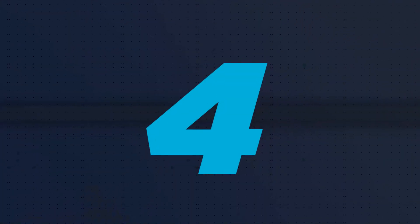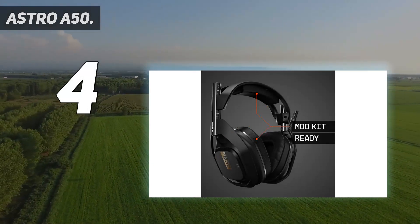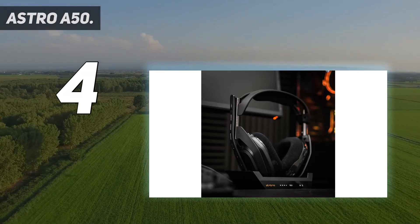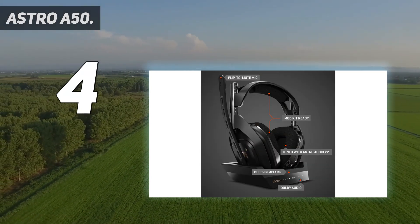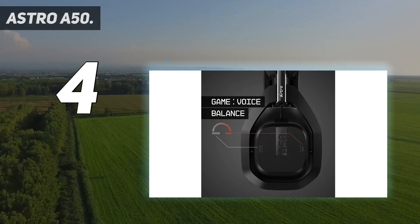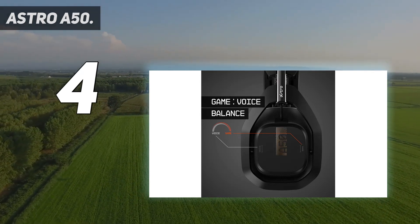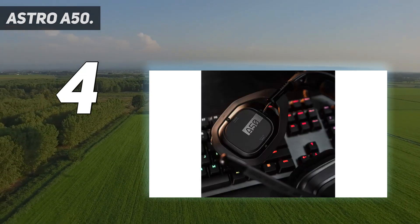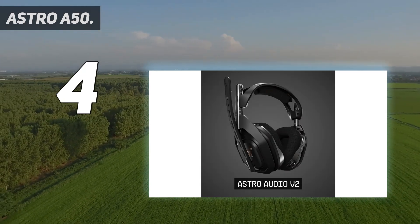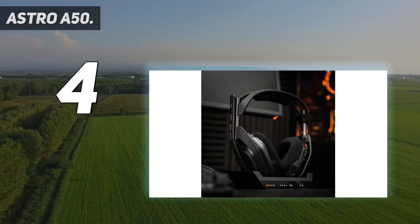Coming in at number 4: the Astro A50. The Astro A50 range has been a high-tide mark not just within the manufacturer's own product range, but in console-compatible wireless headsets for the better part of a decade. A few minutes with the latest version of the A50 makes clear its wide, peerless comfort and build quality, twinned with a rich sound even the most tedious audiophile would be impressed by. This version's wireless base station has been slimmed down to take up less space on your desk, and charges the headset to about 15 hours of battery life.